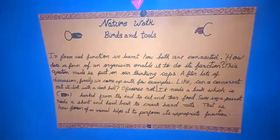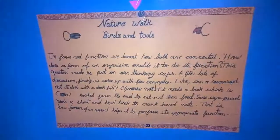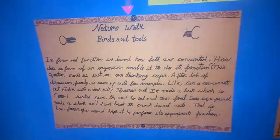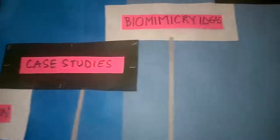When they came back, they did a deeper study of form and function through a birds and tools activity, where they were given different pliers and instruments to understand how a different shape of beak can perform a different function. They also did case studies on Tenna — related to form and function — as well as barbed wire and Velcro.